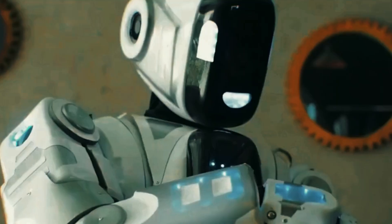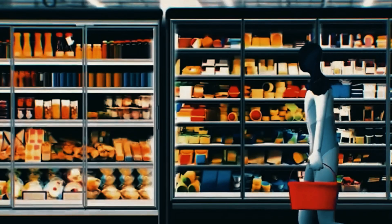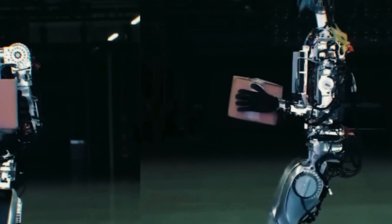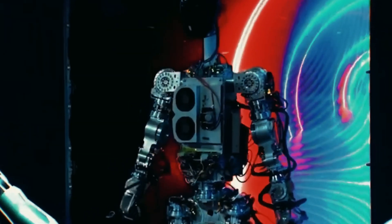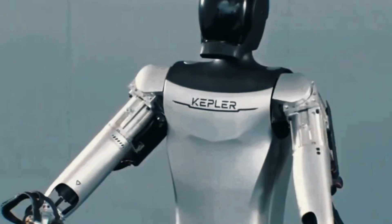Kepler believes in teamwork in the world of humanoid robots, encouraging collaboration between developers to make useful applications and build an environment where everyone benefits. To accompany the robot's launch, Kepler has introduced a developer platform with everything developers need: tools, example projects, and extensive documentation. The platform also helps different robots work together and provides useful tools for online project development. Kepler is inviting developers from around the world to join in and help make humanoid robots even better, aiming to revolutionize productivity and inaugurate a groundbreaking chapter in their utilization.